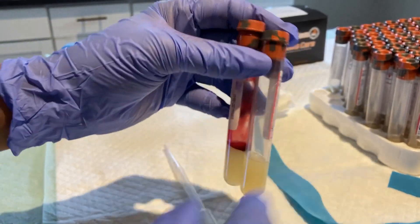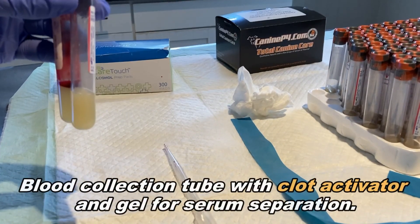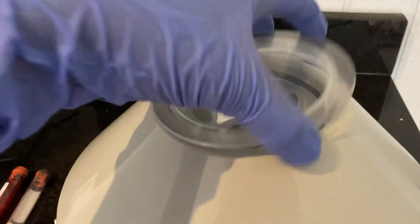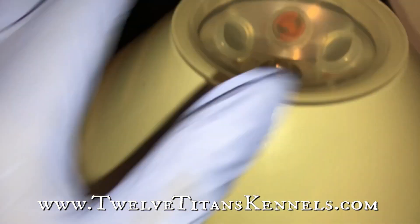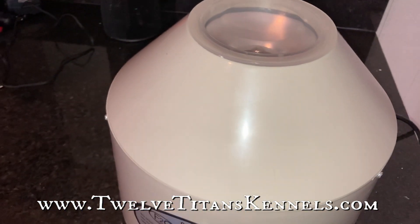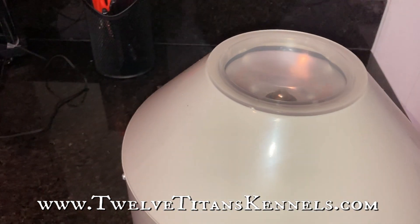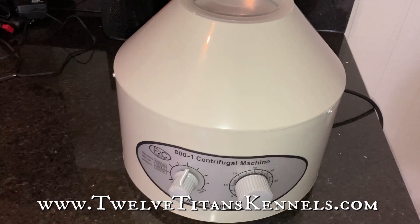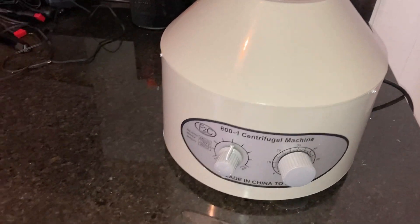The collection tube I'm using has what they call a clot activator. This will help separate the serum, which is the liquid that remains after removing all the coagulant from the blood. The serum is what is used for diagnostic testing. In this case, our test will detect if the relaxin protein hormone is in the serum, and the only thing that creates the relaxin protein is the presence of a placenta. I placed two collection tubes into the centrifuge on opposite sides simply to maintain balance while the machine spins — only one tube has the blood sample.